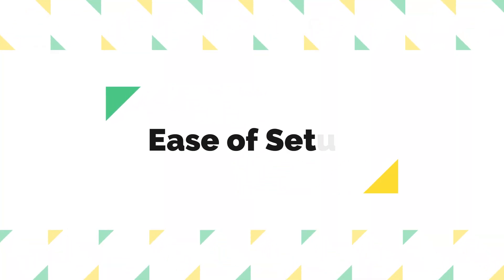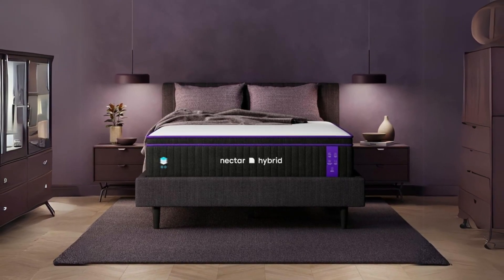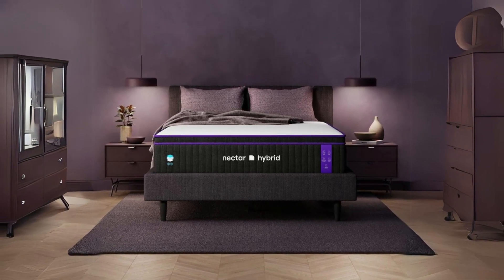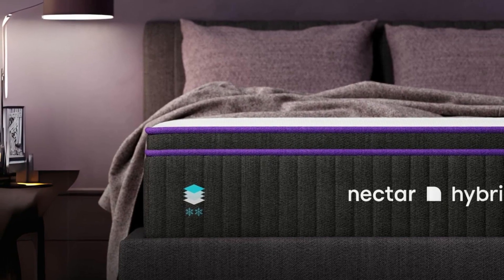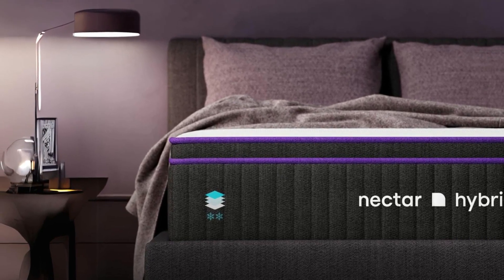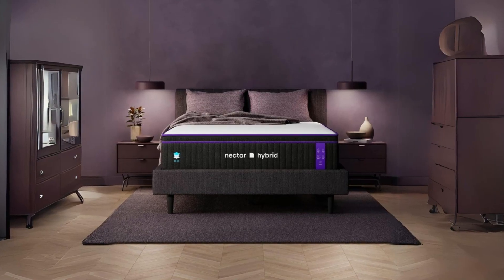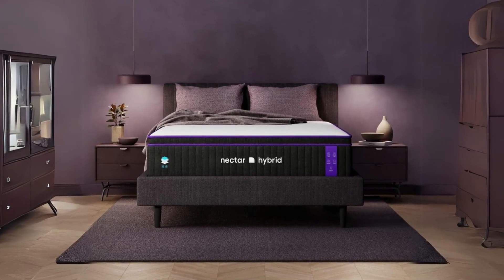Number three: ease of setup. Setting up the Nectar Premier Hybrid mattress is a breeze. Simply move the box to your desired room, unbox, and unroll the mattress. Within hours it will expand to its full size and be ready for a good night's sleep. You can expect it to be fully functional and comfortable within 24 hours of unboxing.